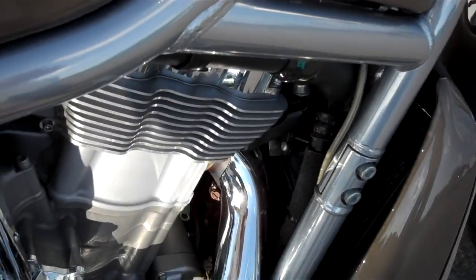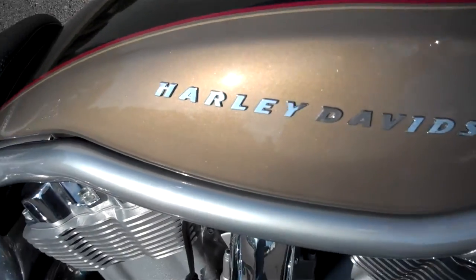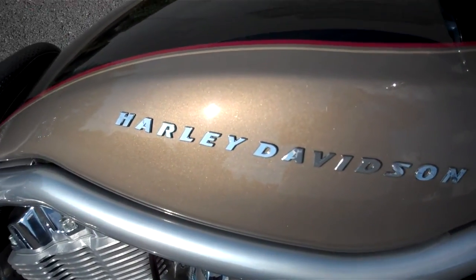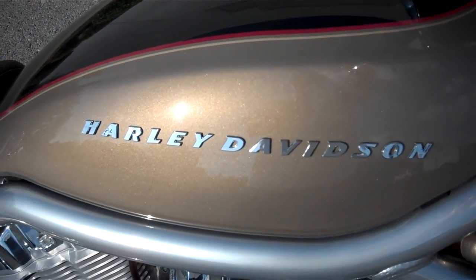Motorcycle is in great shape. If you have a question about this motorcycle or any motorcycle in our inventory, please don't hesitate to give me a call at 615-849-8025. Ask for Greg in internet sales, or simply inquire online and I'll get back to you.